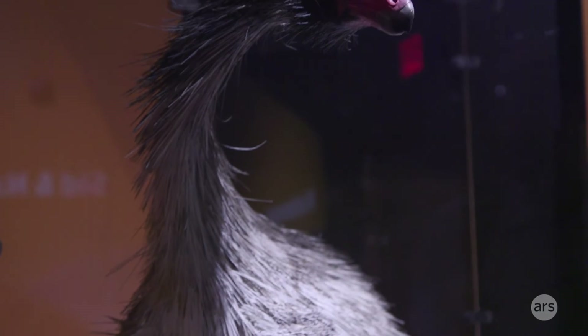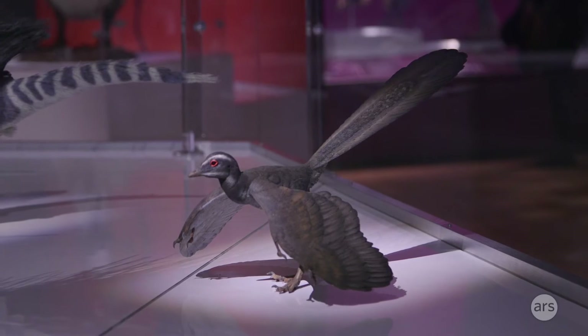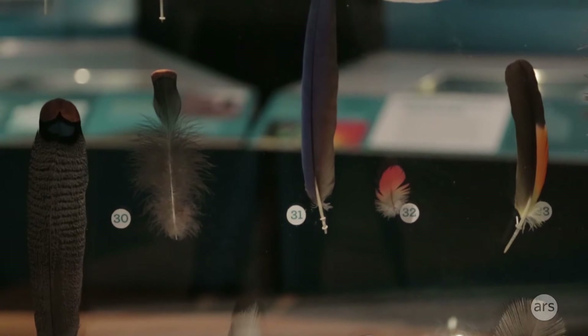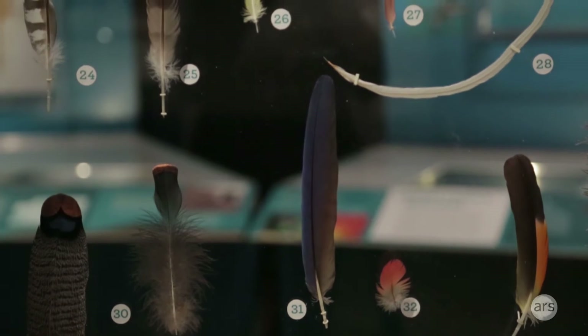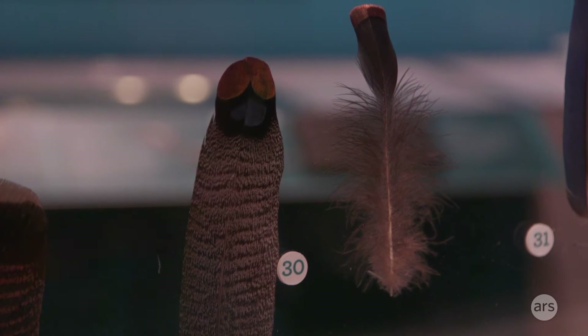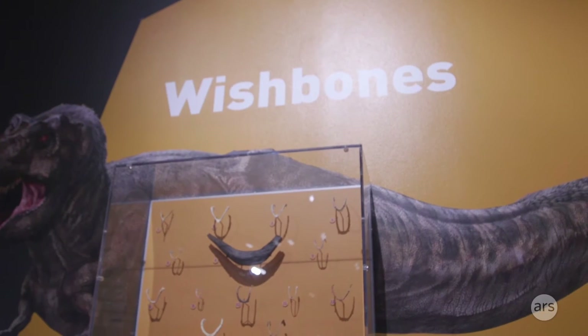Dinosaurs probably gained and lost feathers depending on what was advantageous, since it was so easy to switch between the two states. Different species would use them just for display or just for insulation, and there are also multiple types of feathers. Think about the wishbone in your Thanksgiving turkey — modern birds have that, and so do these extinct dinosaurs.